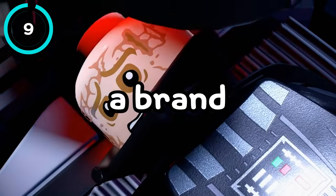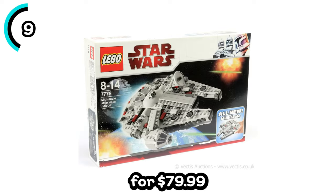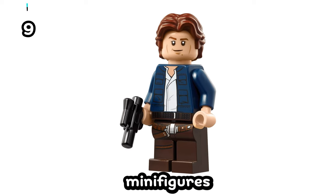Next, we will finally be getting a brand new midi-scale Millennium Falcon, said to be like the midi-scale Super Star Destroyer. It will retail for $79.99 with just under 1,000 pieces, and it is also rumored to not even include any minifigures.